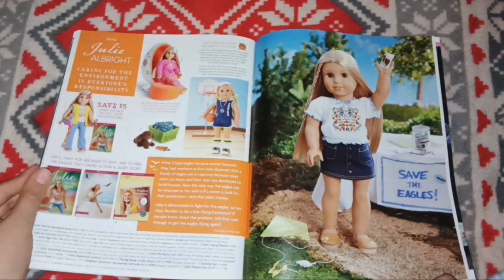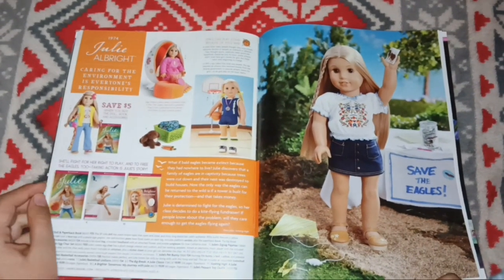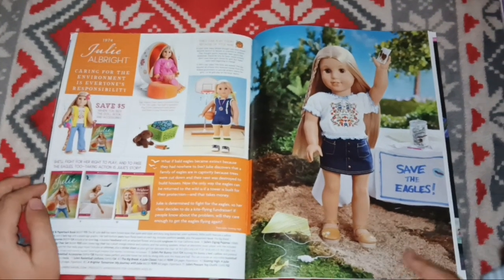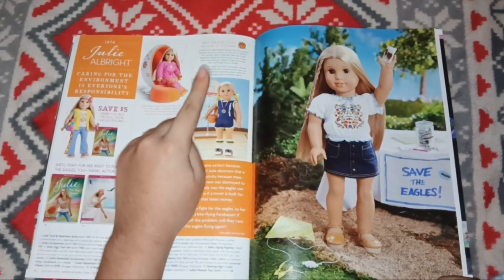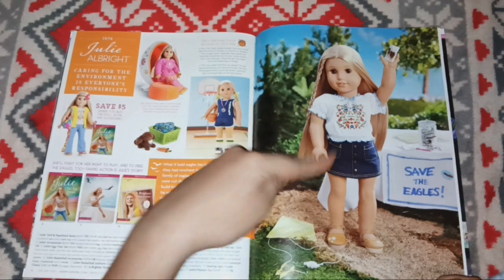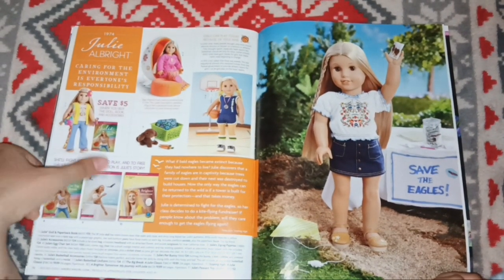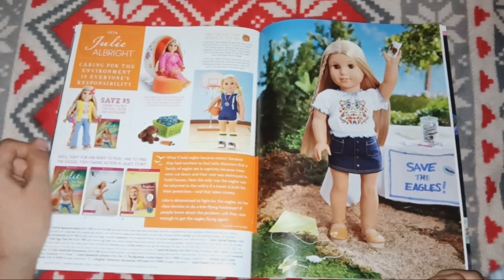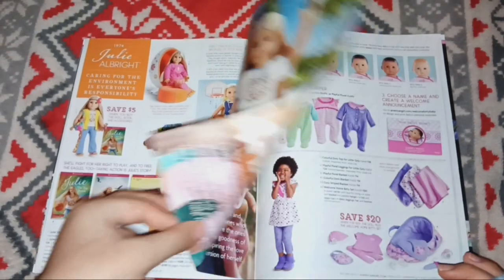This is Julie Albright — caring for the environment and everyone else responsibly. This is her whole thing, and these are her mostly BeForever outfits. I really love this one though. This is a really cute book cover — I can't explain why, but it's giving like YA novel. Save the Eagles — eagles are awesome, by the way.